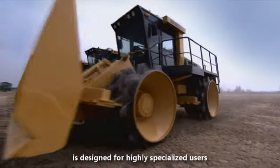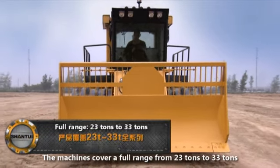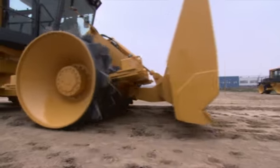Shantui's sanitation equipment is designed for highly specialized users. The machines cover a full range from 23 tons to 33 tons, offering a comfortable operating environment, easy maintenance, and low cost.